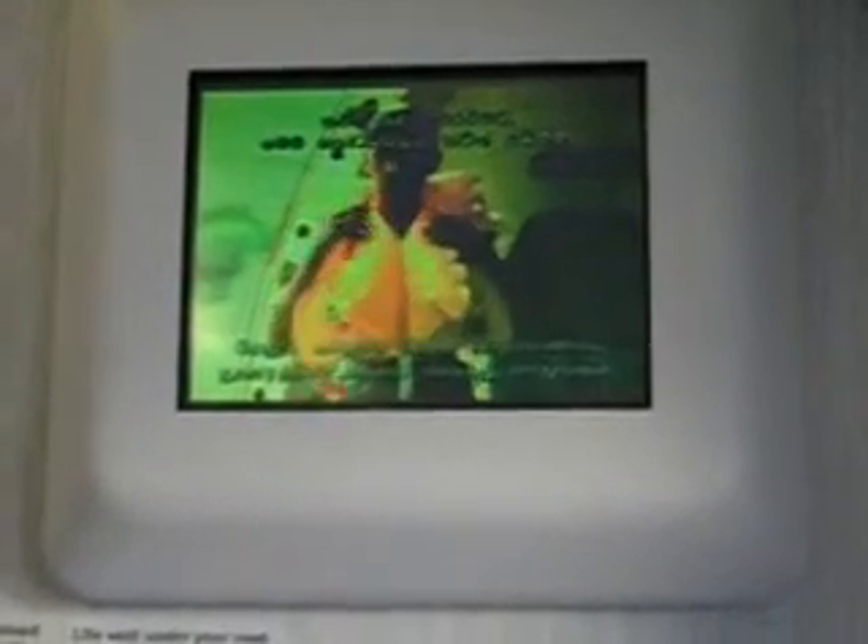Special life vests are available for children under four and babies. Do not inflate your life vest until you are at an exit door. To inflate, pull firmly downwards on the red tab. To inflate it further, blow into these mouthpieces. You also have a light which comes on automatically on contact with water.